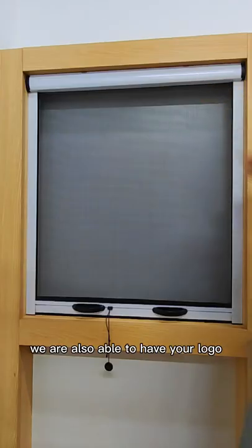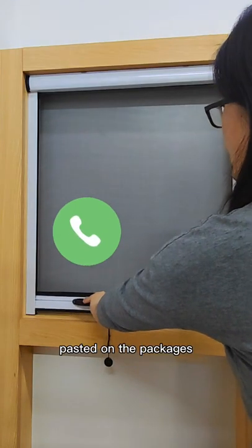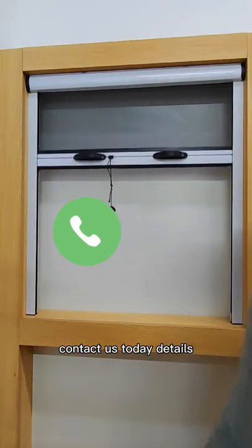We are also able to have your logo pasted on the packages. Contact us today for more details.